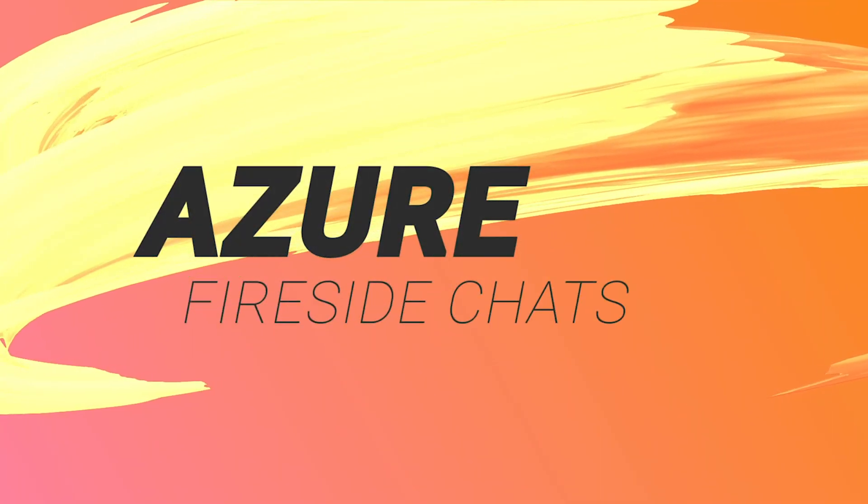This month on Azure Fireside Chats, Lars Klint chats with Sean McKenna, who is the principal lead program manager for Azure Kubernetes Services, or AKS. Sean discusses why he's excited about AKS virtual nodes and how extending Kubernetes to function in a serverless container model simplifies container management.